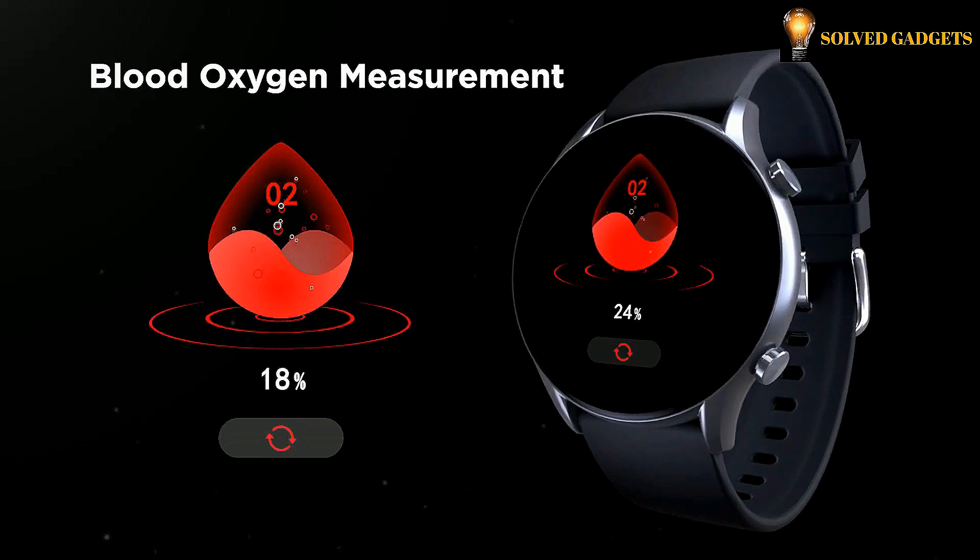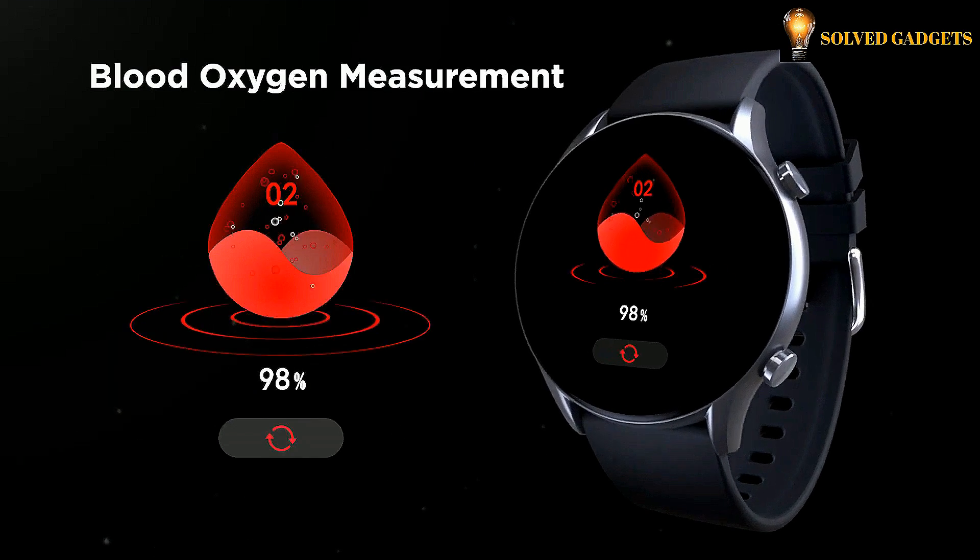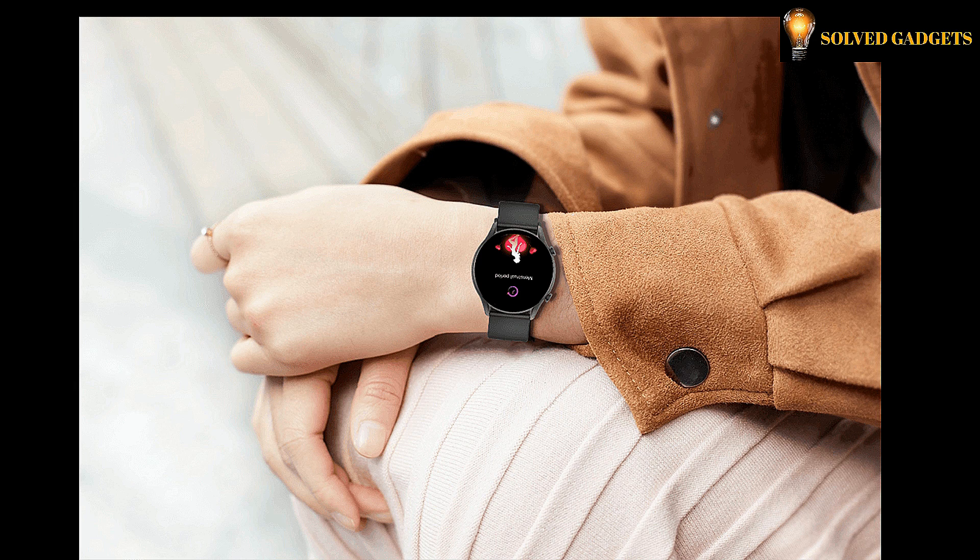Blood oxygen saturation SPO2 level indicates the amount of oxygen in the blood. Get an SPO2 measurement at any time and anywhere for peace of mind. It supports continuous SPO2 tracking during sleep.